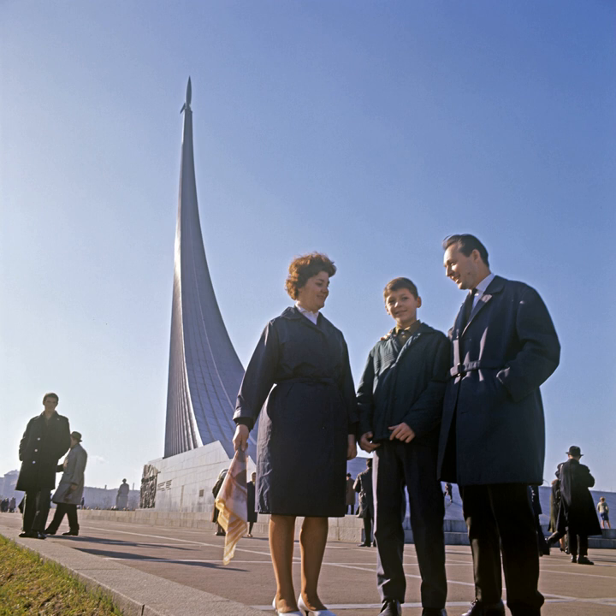The main part of the monument is a giant obelisk topped by a rocket, resembling in shape the exhaust plume of the rocket. It is 107 meters tall and, on Korolyov's suggestion, covered with titanium cladding. A statue of Konstantin Tsiolkovsky, the precursor of astronautics, is located in front of the obelisk. A poem in Russian is inscribed on the front of the stone base of the monument.